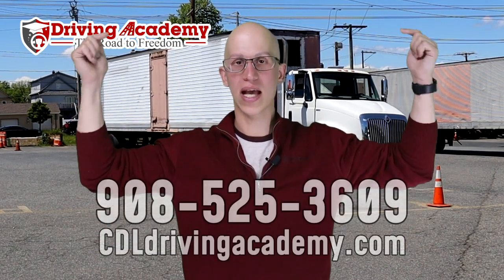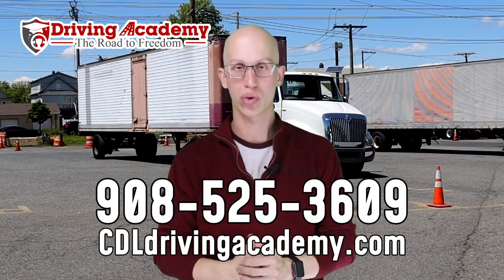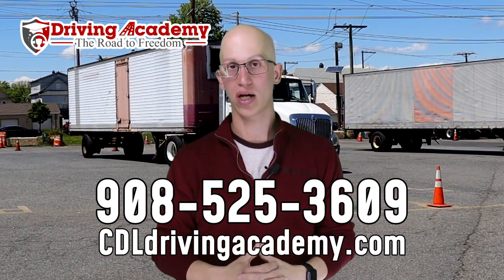So if you're interested in getting your road test done fast and ASAP, and you want to come to the best driving school in the entire country, give us a call at 908-525-3609 or check out our virtual school tour at cdldrivingacademy.com.